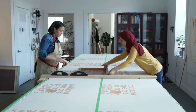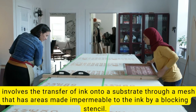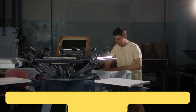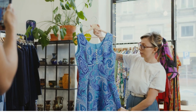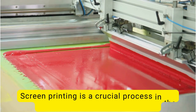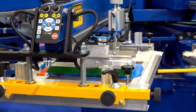Screen printing is a powerful printing technique that has been used for centuries. It involves the transfer of ink onto a substrate through a mesh that has areas made impermeable to the ink by a blocking stencil. This traditional high-precision process is used by many merchants and manufacturers all over the world, particularly in the clothing manufacturing industry.